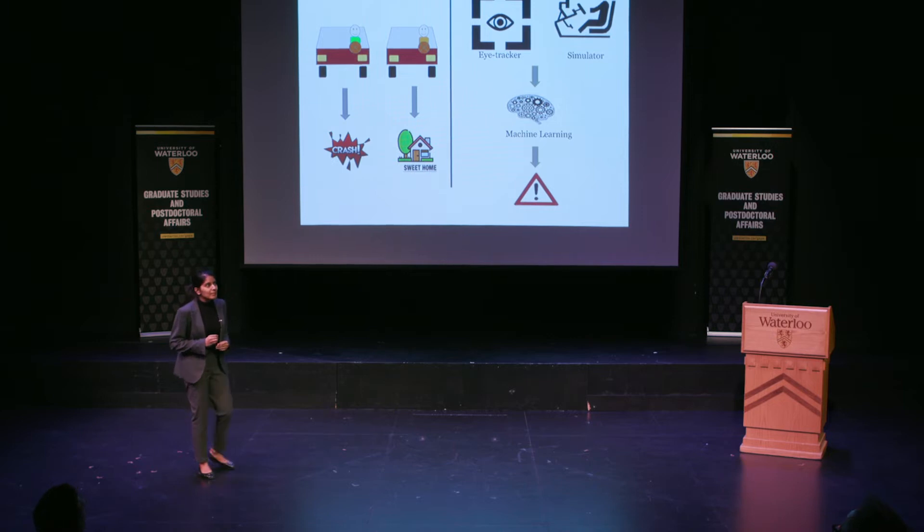Imagine yourself getting up in the morning, making your breakfast, and driving down to work. Now you're thinking about the last slice of bread that you used this morning, or the milk that you need for your coffee — new additions to your grocery list.